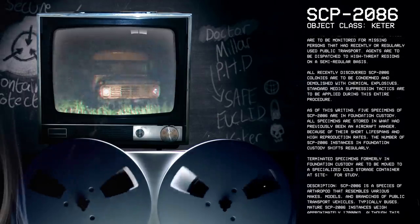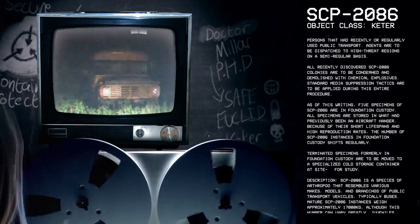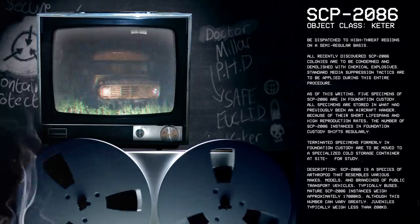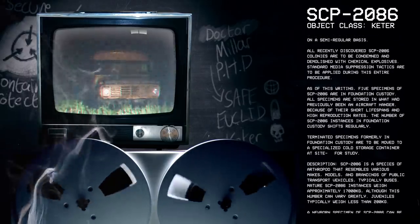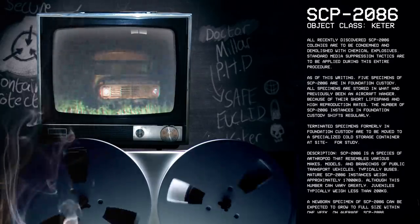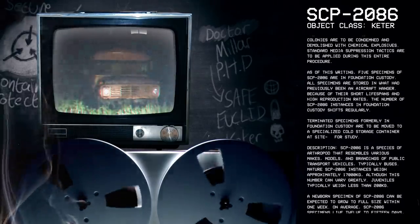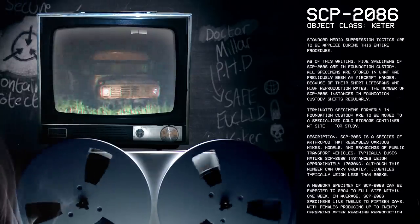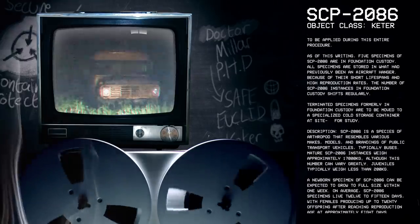All specimens are stored in what had previously been an aircraft hangar. Because of their short lifespans and high reproduction rates, the number of SCP-2086 instances in Foundation custody shifts regularly. Terminated specimens formerly in Foundation custody are to be moved to a specialized cold storage container at site for study.